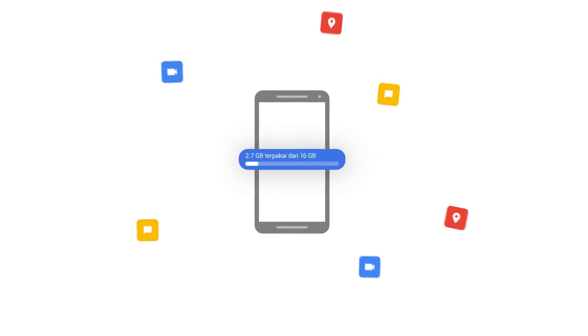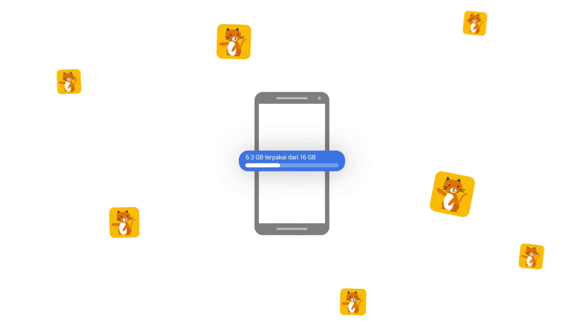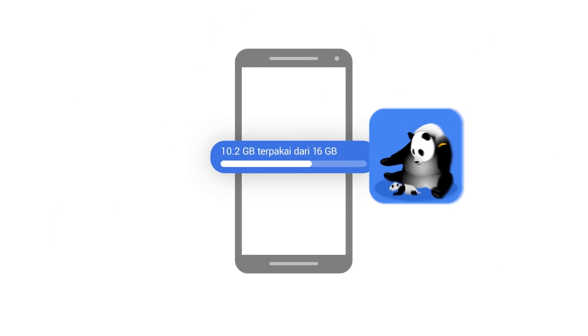Phones are amazing for taking photos, downloading apps, and getting these, and these, lots of these, and even that.